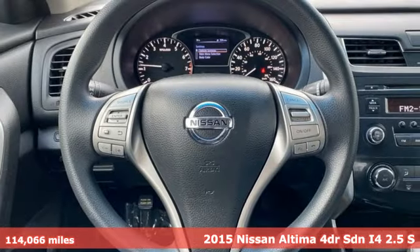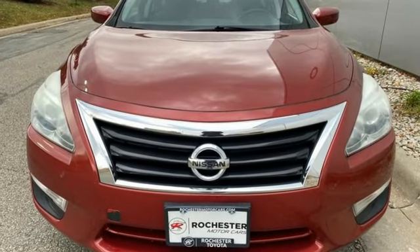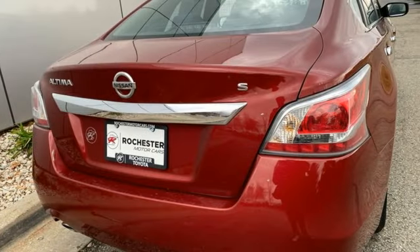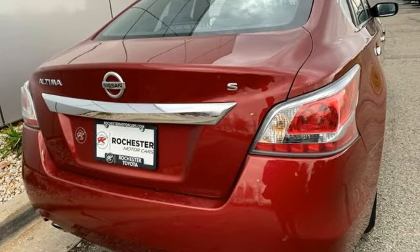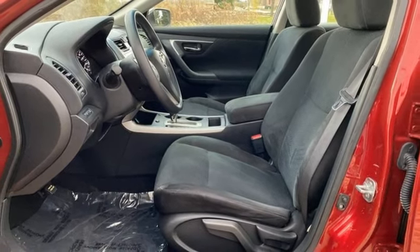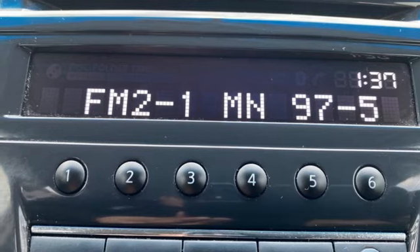It's well equipped with features you need: Bluetooth wireless audio streaming, air conditioning, intelligent key, manual tilting steering column, continuously variable automatic transmission, gas pressurized shocks, and an inline 4-cylinder engine. Take it for a test drive today.